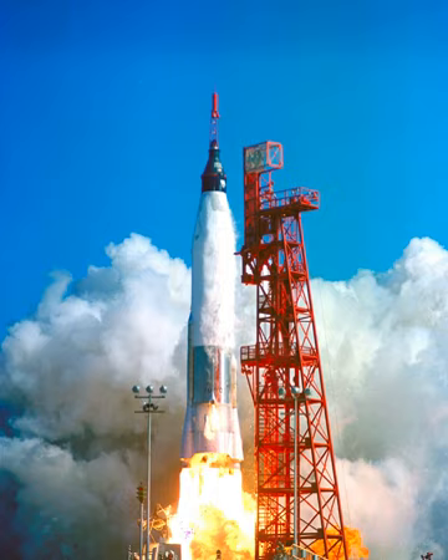107D — Launched Aurora 7 / Mercury Atlas 7, 24 May 1962. 109D — Launched Friendship 7 / Mercury Atlas 6, 20 February 1962. 113D — Launched Sigma 7 / Mercury Atlas 8, 3 October 1962. 144D — Canceled; was planned launch vehicle for Mercury Atlas 10. 152D — Canceled. 167D — Canceled.